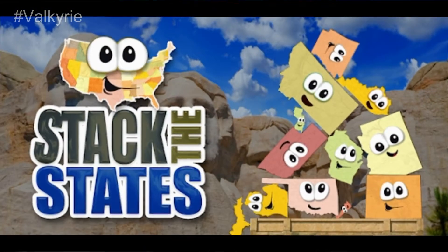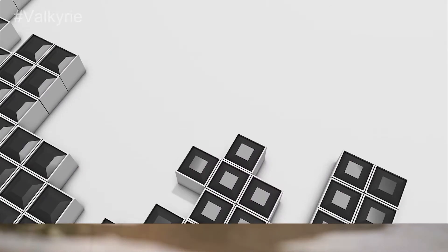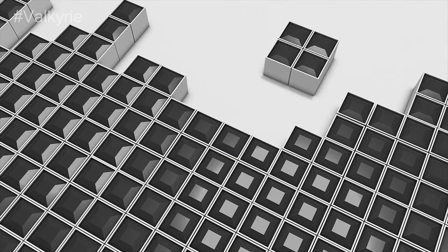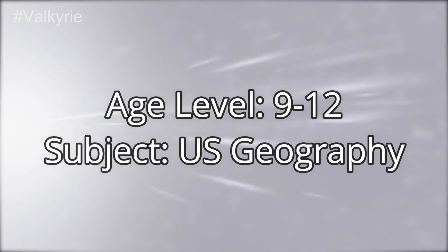Stack the States. You can teach your children about the geography and names of all the states in the most fun way. The Tetris-style game allows your kids to engage with and enjoy the most difficult-to-learn geographical information with ease and joy. Age level: 9-12. Subject: U.S. Geography.